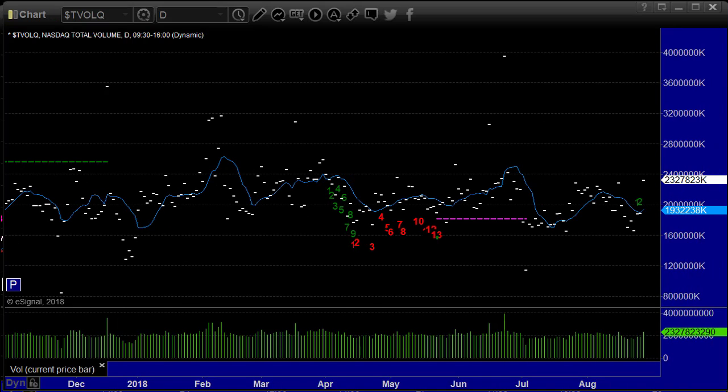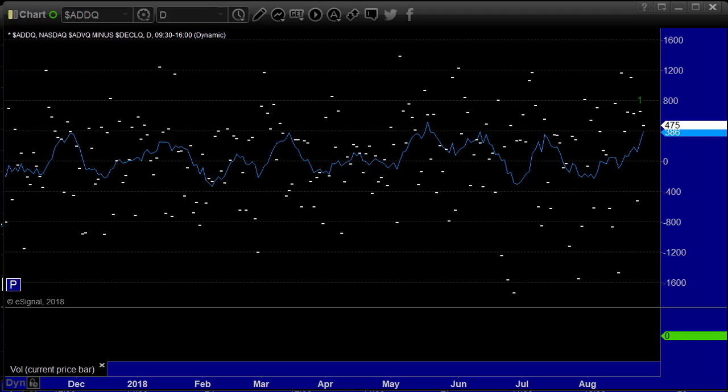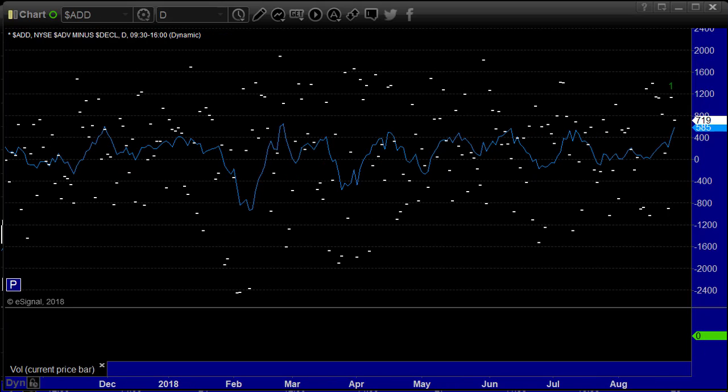NASDAQ volume has been horrible — it's finally up 2.3 billion shares. A lot of this is about a report of a new NAFTA deal; we'll see if that matters. Advanced decline ratio only plus 475 on the NASDAQ, not as good as most of what we saw last week. So the markets were up, but it wasn't because a lot of stocks were up. Plus 719 on the New York.